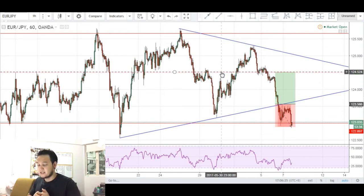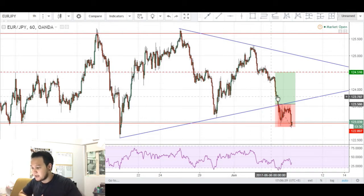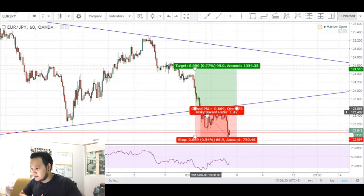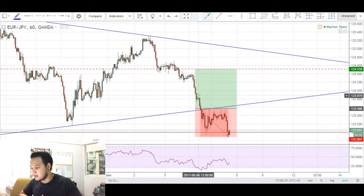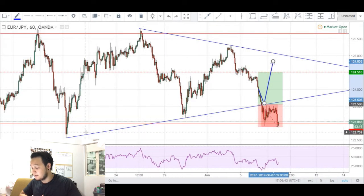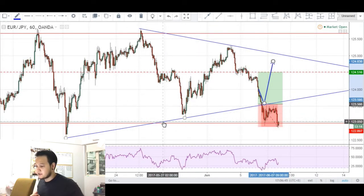This is where I based my entry off of this symmetrical triangle. I actually had my entry at 123.56, right at this area at the blue line — this trend line. I was looking for price to possibly come down into this area before making a push back to the upside, respecting this symmetrical triangle.